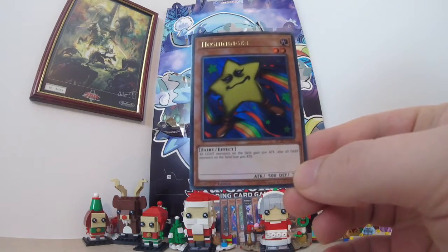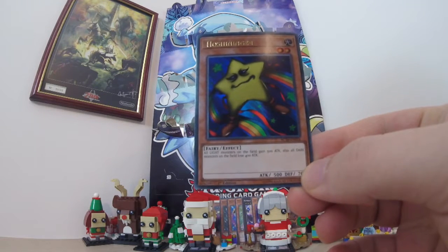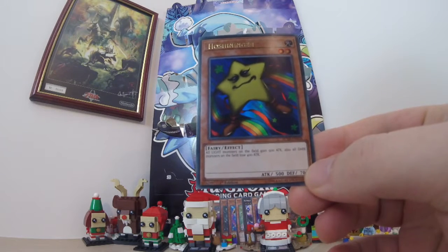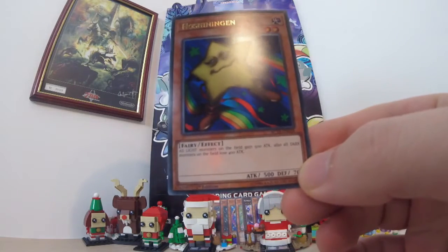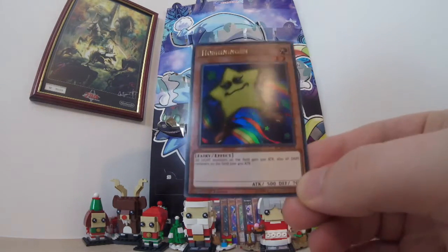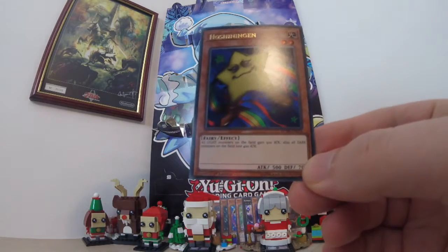So all light monsters on the field gain an additional 500 attack. Also all dark monsters on the field lose 400 attack. It's not a really powerful monster but it could do a massive number. If you've set your deck up right, this could just be sat there and go boom — now everything I've got is going to obliterate you.